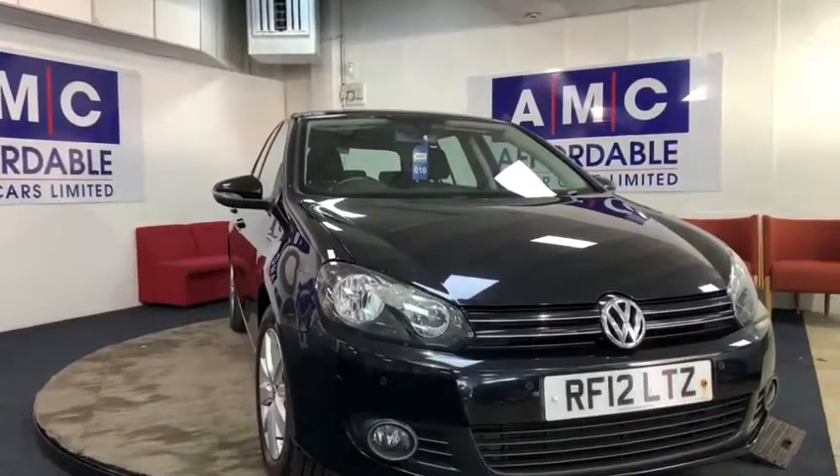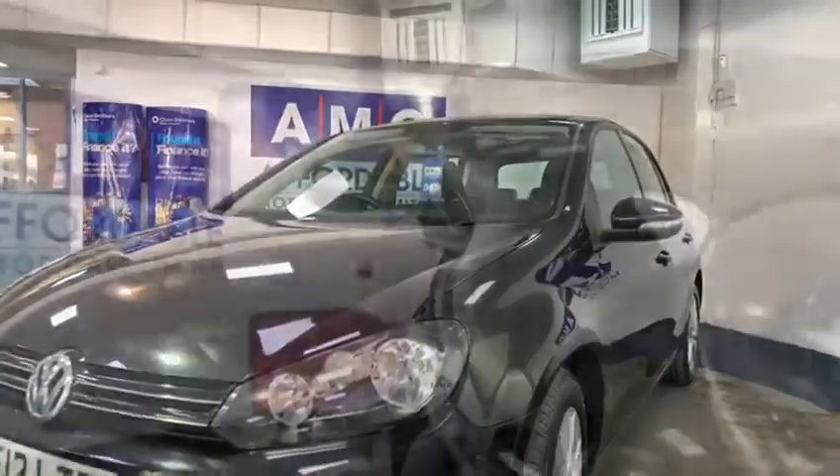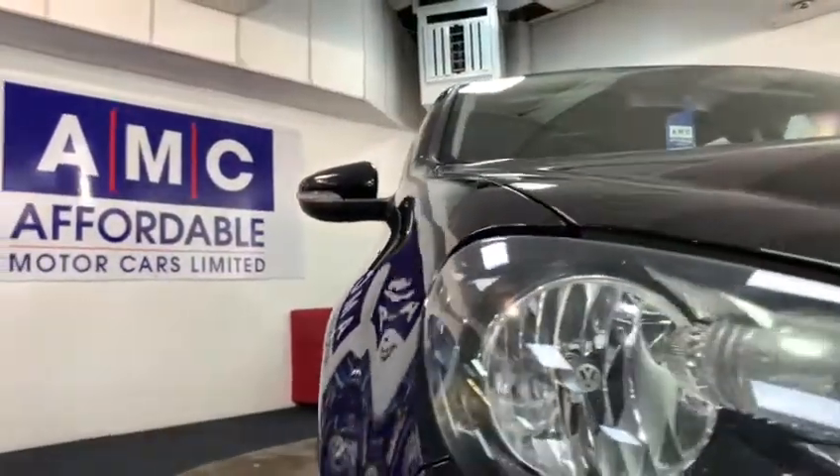Here at AMC we're very proud to present you with this beautiful VW Golf 1.4 TSI Match in a stealthy black finish.